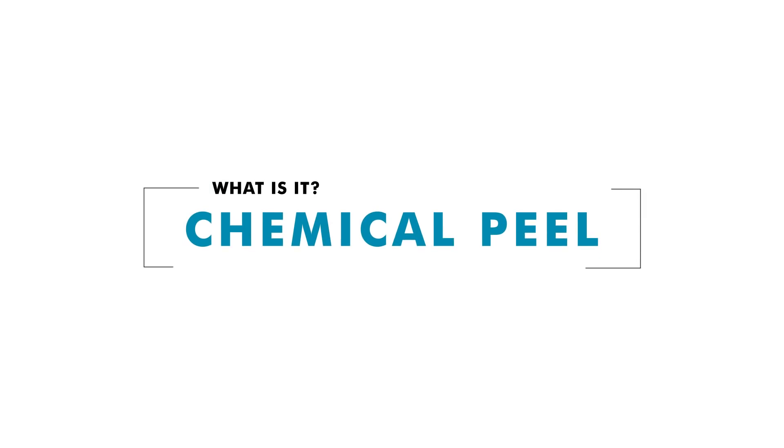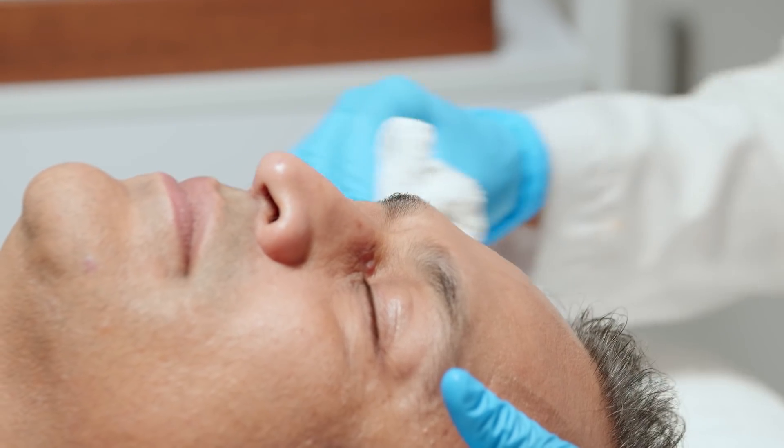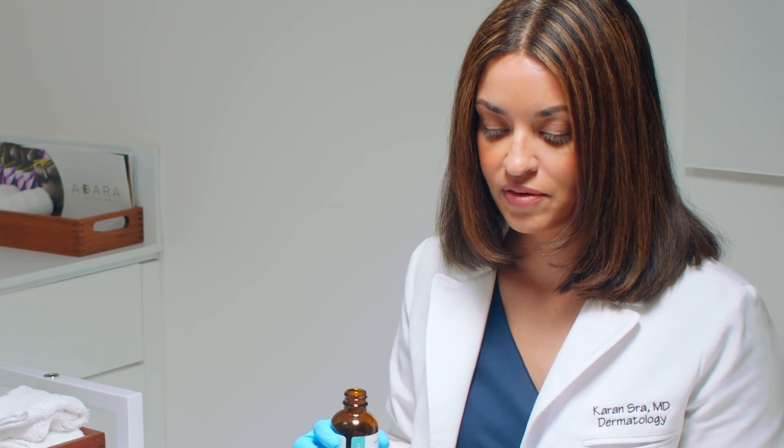I'm going to be picking a chemical peel for him that's geared more towards his sensitive skin. We're doing the micro peel specifically designed for sensitive skin. People won't notice, or if they do notice, they'll think you got a mild sunburn — that's the extent of what it should be. It's actually going to be pretty quick. Really, you can be in and out in 30 minutes.